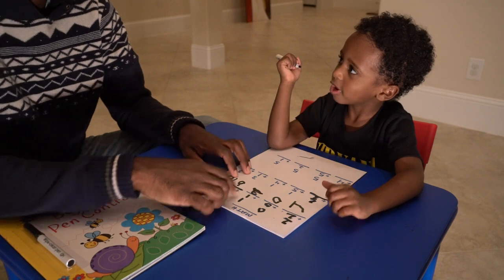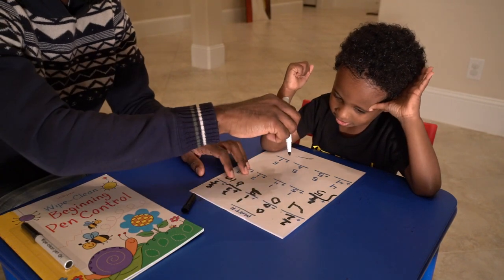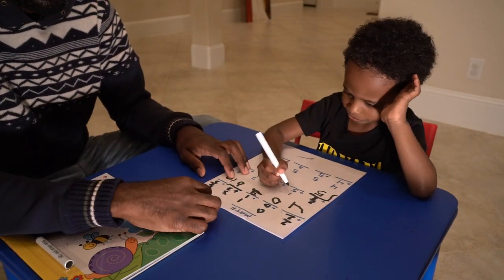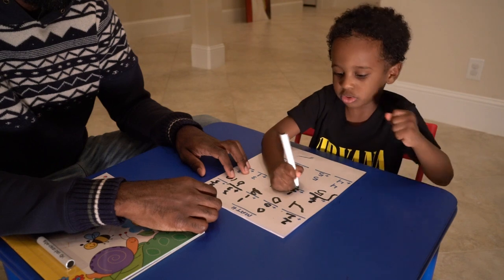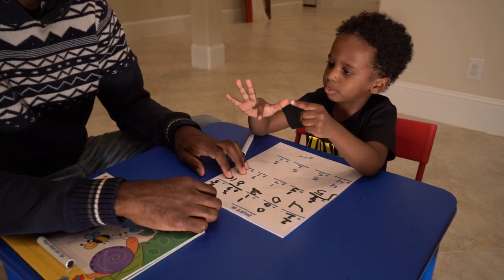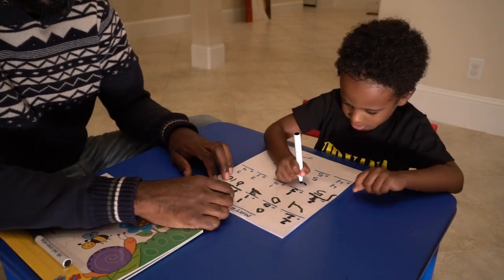Is that a five? Mm-hmm. Okay. Five is like this, buddy, okay? Mm-hmm. Let's do this one. 1 plus 5 equals — one, two, three, four, five, six. Perfect. So what did we put right there? Six. Perfect.